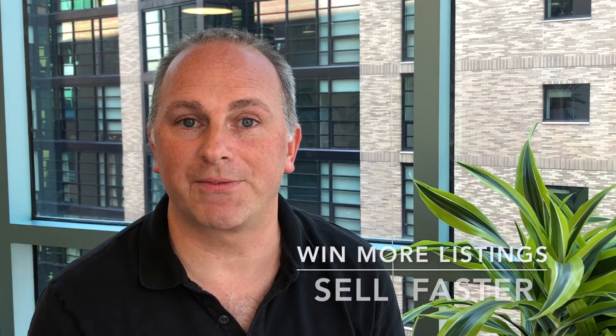Hi, my name is Sean McGrail from OpenFrame and today we're going to talk about the OpenFrame 360 camera and app. It's designed specifically for realtors to help them win more listings and also sell houses faster.